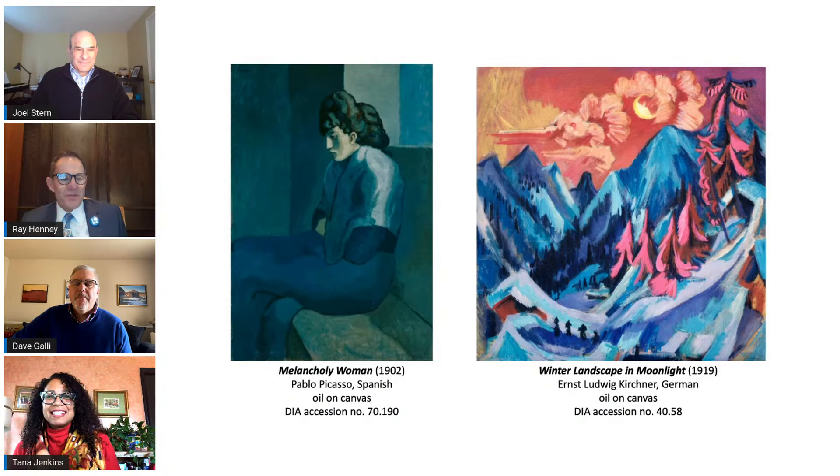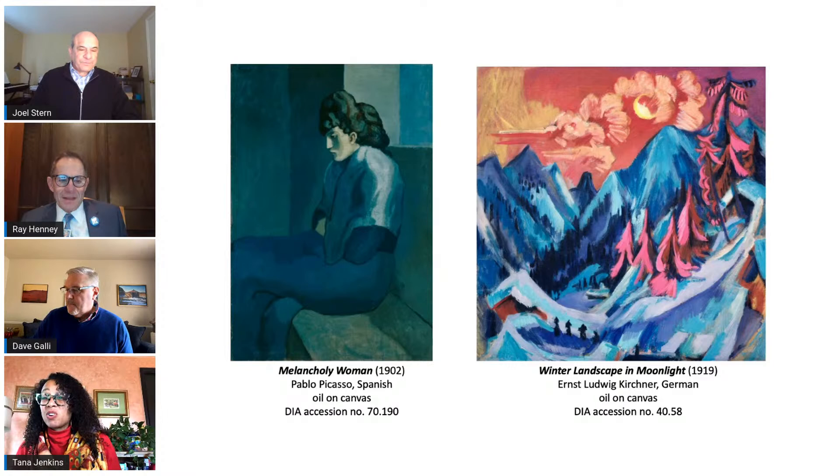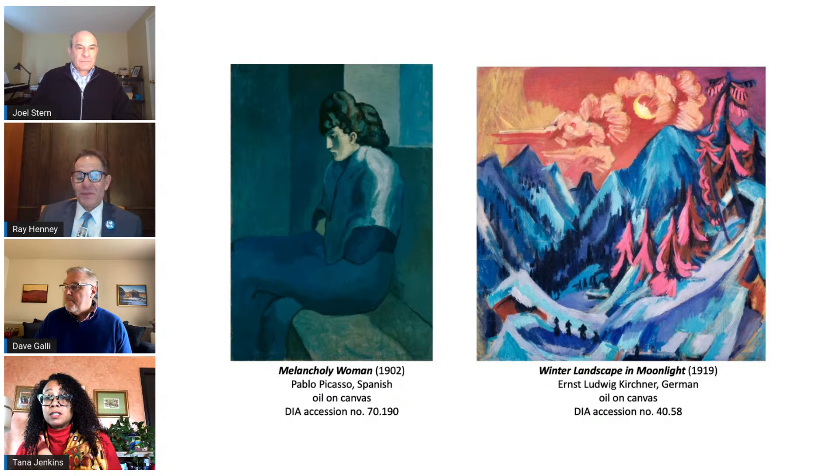What you can't get from this slide is the thickness of the paint — the applications of paint, the brush strokes, and the textures that really fill out the aesthetic quality of those paintings. It's considered one of the best examples of German Expressionism, and we are very fortunate to have it at the museum.